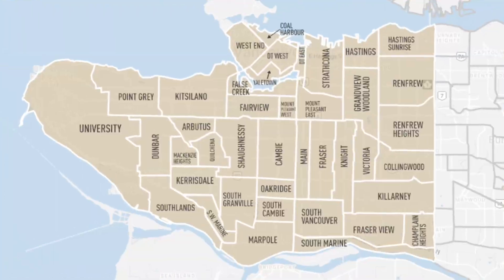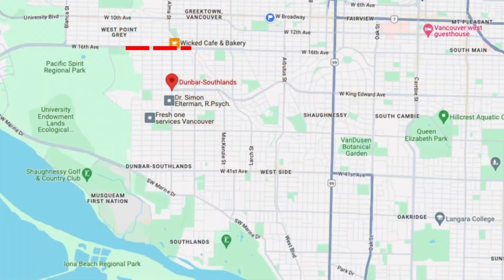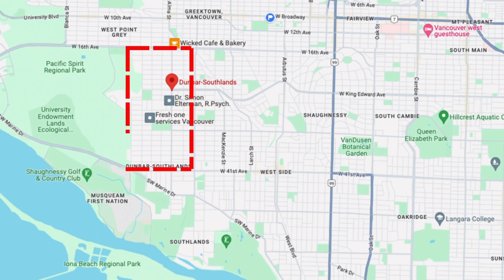The specific area of Dunbar is bordered on the east by the Arbutus and Mackenzie Heights neighborhoods, Southlands to the south, Point Grey to the north, and the University of British Columbia — UBC — to the west. The UBC endowment lands is where you also find the 874 hectares of Pacific Spirit National Park. In terms of specific streets, Dunbar is bordered by 16th Ave to the north, 41st to the south, Quinnell Drive and Blenheim Street to the east, and Camosun Street and Crown Street to the west.